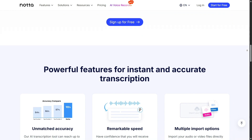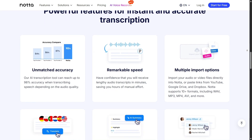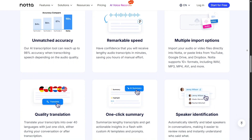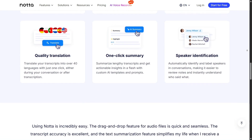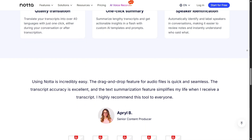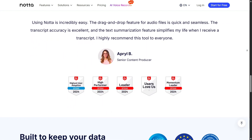The interface is clean and user-friendly. You can record directly inside the app, upload files, or connect it with tools like Zoom and Google Meet. Once the audio is in, the transcript is generated in minutes, and you can edit, highlight, or share it right inside the platform without switching between multiple apps.